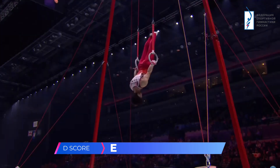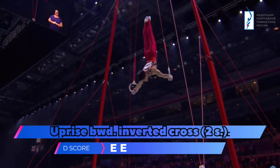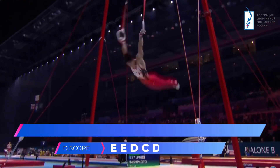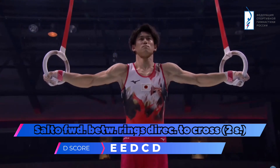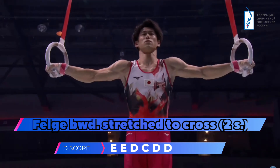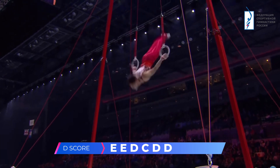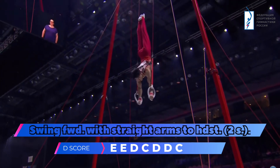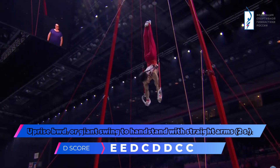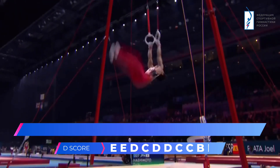He starts off with a strong Maltese position. The inverted handstand is slightly high — there might also be a question as to whether he held that strength part for two seconds, as is required. No question about the Iron Cross though. And at least one swing to handstand hold is also a requirement on still rings.